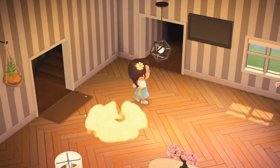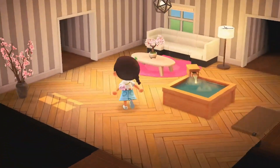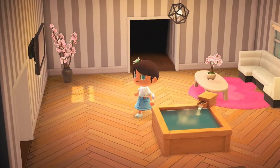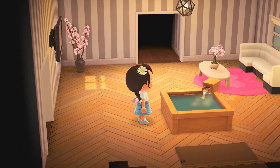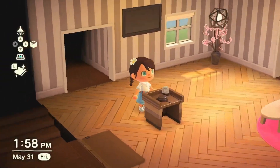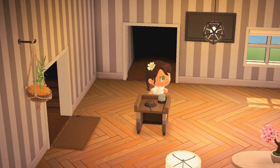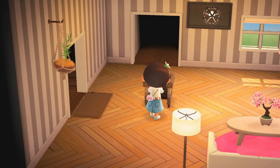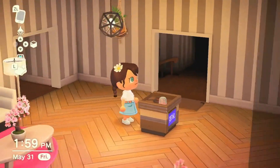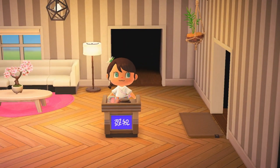Cypress bathtub — ooh, that's giving me like sauna vibes. I don't know, it's pretty cool. I like that. Game show stand — oh, that's cool. If you press it, the screen will change and the little buzzer will go off.